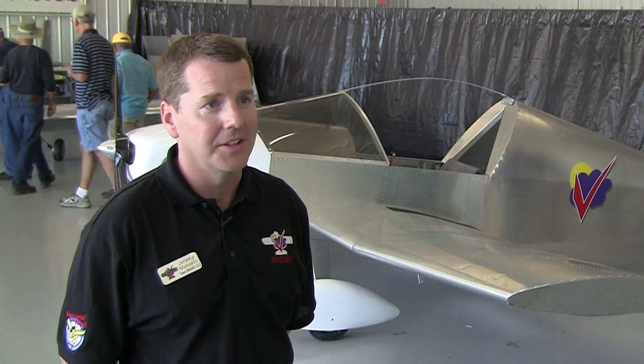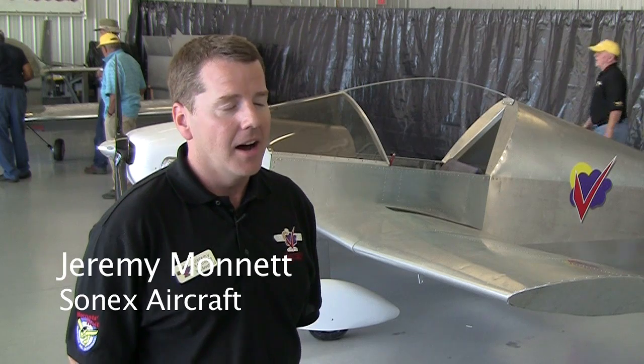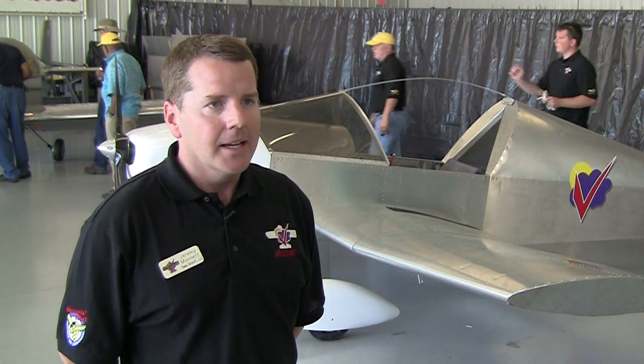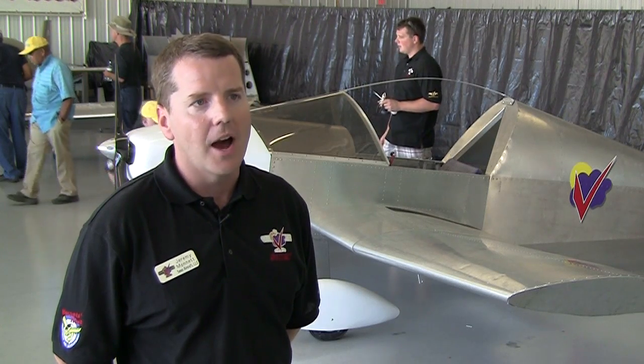Today — this is the day before opening of AirVenture — we're rolling out our single-place 1X airplane. This is an airplane that we've kind of had in the concept area for about five years now.